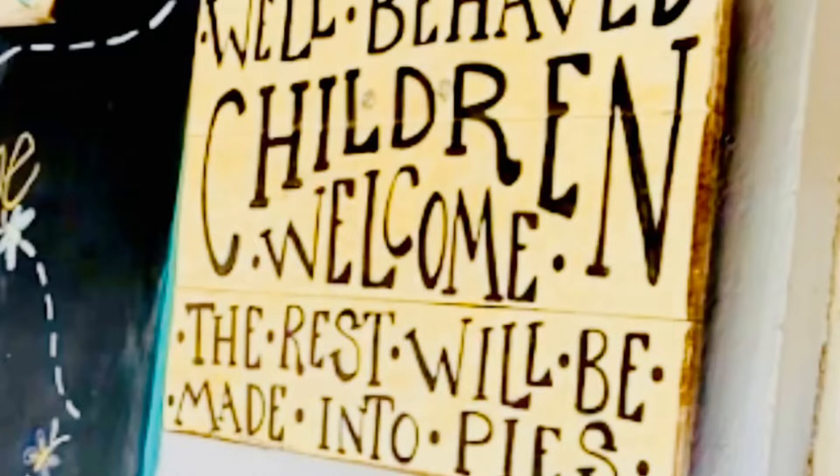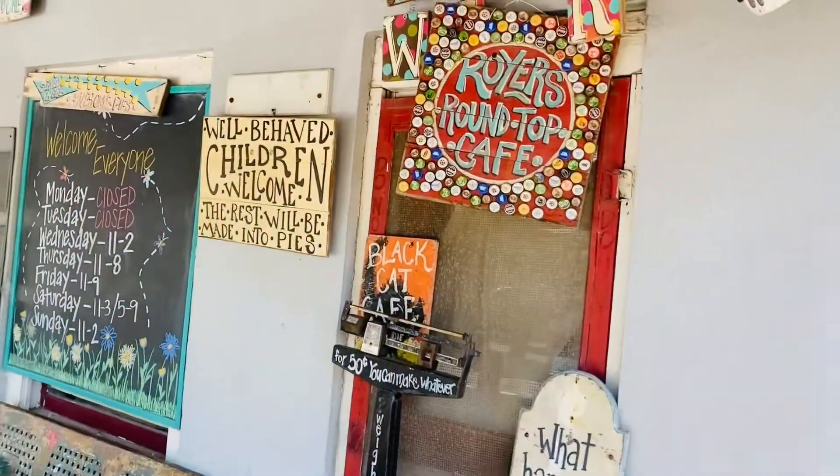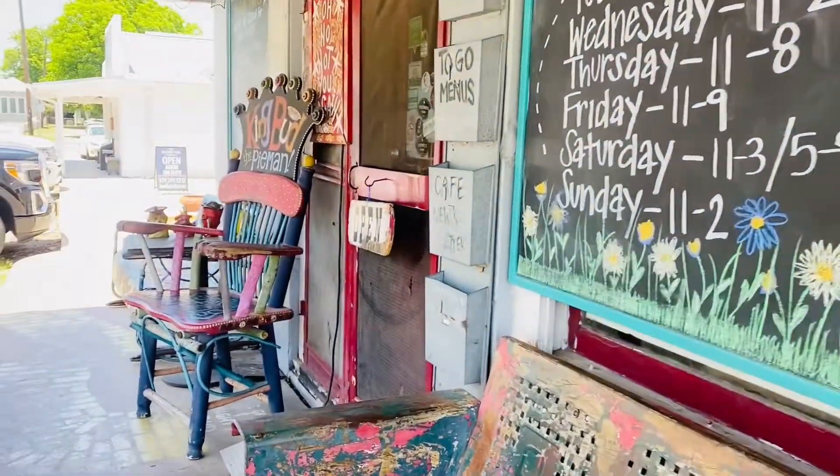Welcome to Roya's Famous Pies. Well-behaved children are welcome, and all others will be made into the pies — so don't bring your bad-ass kids there.